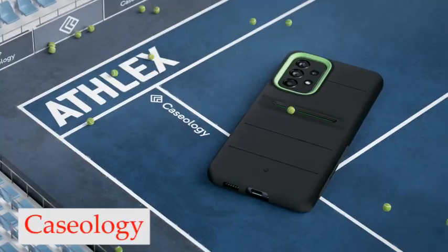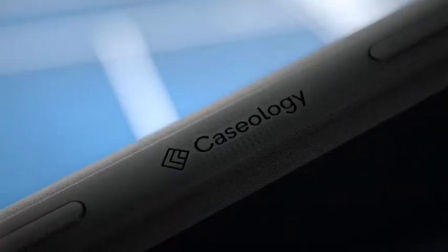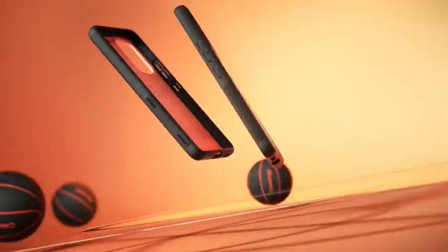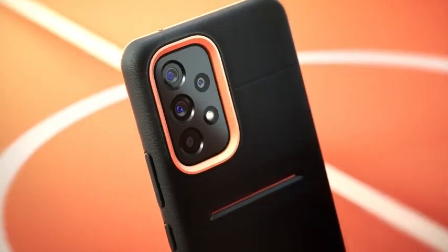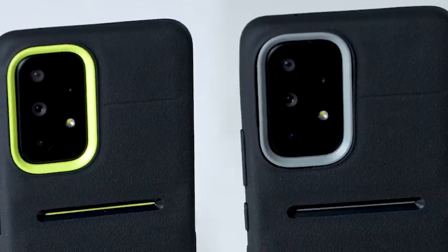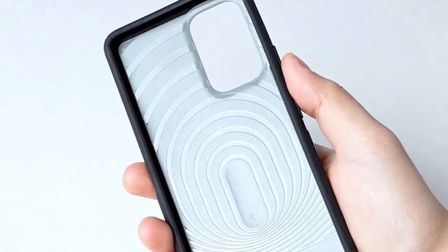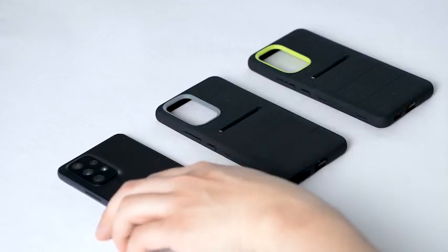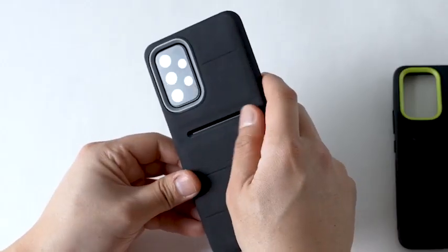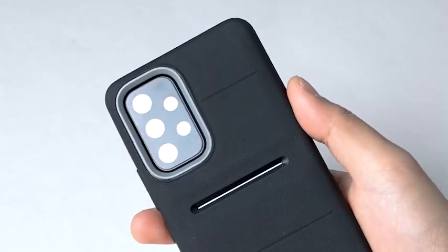Number 4: Caseology Ethlex. The Ethlex case features contemporary high-contrast accents that give it a modern and stylish look. It has a luxurious design that will surely make your phone stand out from the rest. You don't have to compromise style for protection with this phone case. The integrated grip on both sides of the case helps prevent drops and makes your phone easier to handle, giving you a more secure grip and reducing the risk of accidental drops. The Ethlex case is compatible with wireless charging, so you can simply place your phone on a wireless charging pad without removing the case. It is also screen protector compatible, allowing you to add an extra layer of protection to your phone's screen.